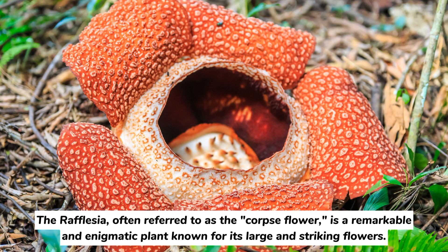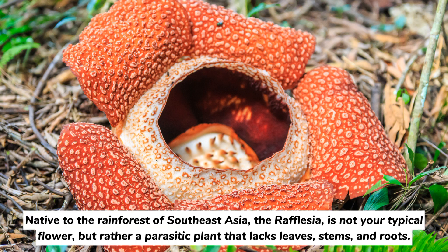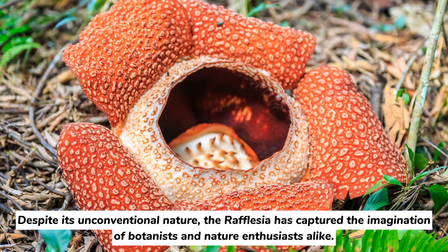The Rafflesia, often referred to as the corpse flower, is a remarkable and enigmatic plant known for its large and striking flowers. Native to the rainforests of Southeast Asia, the Rafflesia is not your typical flower, but rather a parasitic plant that lacks leaves, stems, and roots. Despite its unconventional nature, the Rafflesia has captured the imagination of botanists and nature enthusiasts alike.